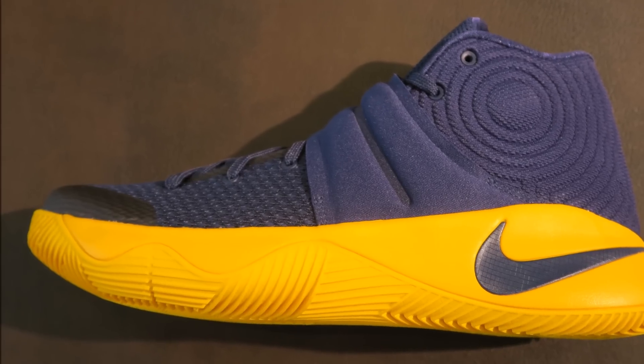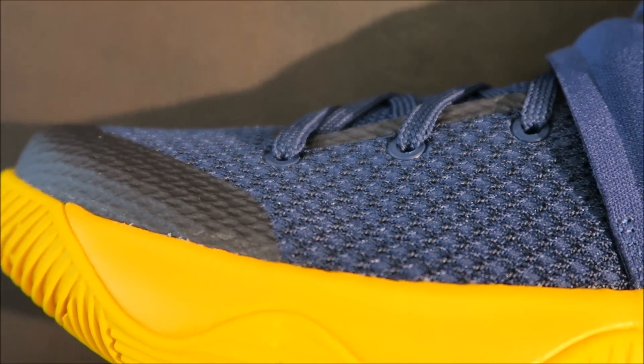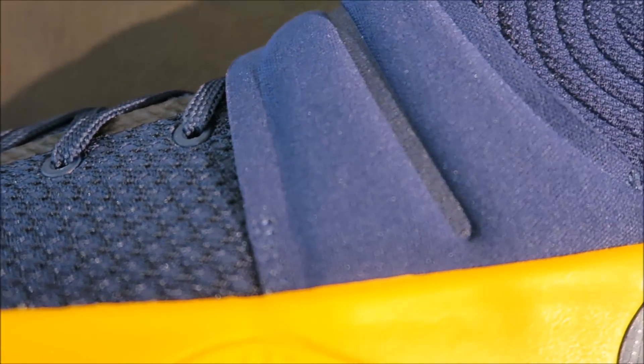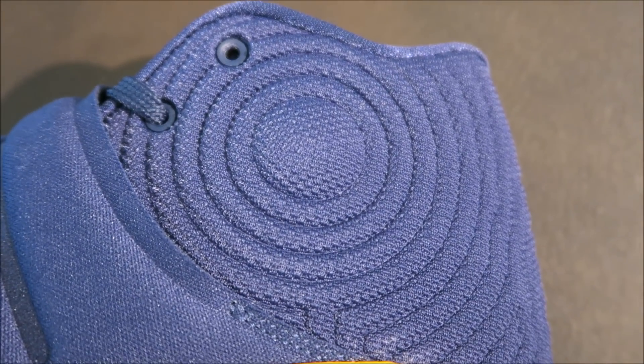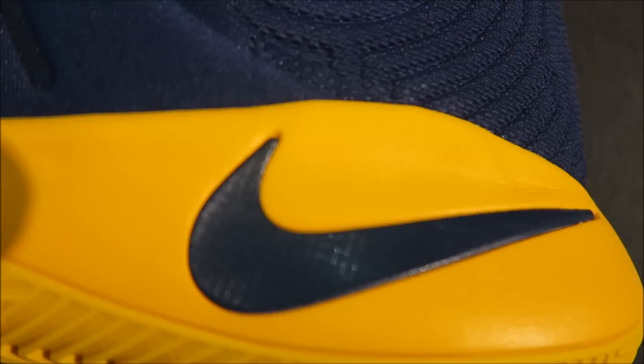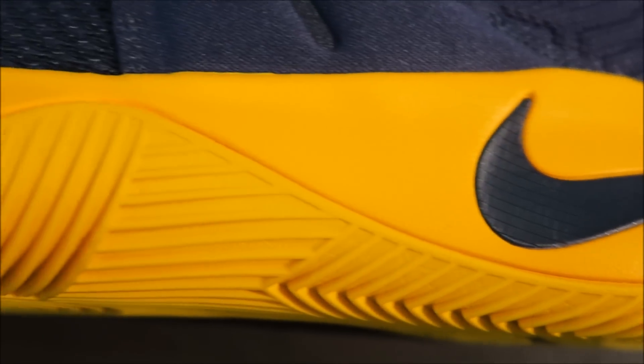Let's get up close. As you can see, you have a fused and synthetic mesh upper, and then you have your strap of course. There's a look up top and you've got your swoosh in Midnight Navy over your University Gold midsole.